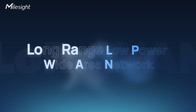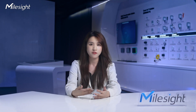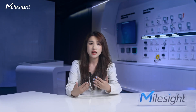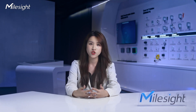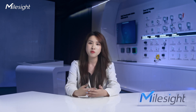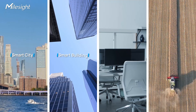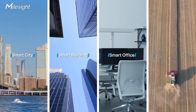LoRaWAN, short for Long Range Low Power Wide Area Network, is designed specifically for IoT. It enables long-range communication between devices and the central server, while consuming minimum power, so your smart devices can seamlessly communicate regardless of location. LoRaWAN finds applications in industries like smart cities, buildings, offices, and agriculture.